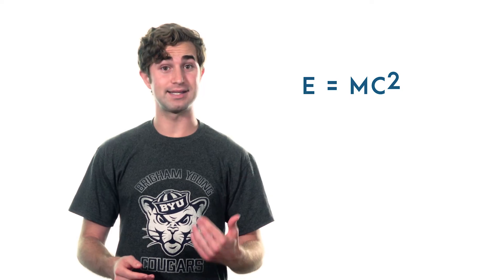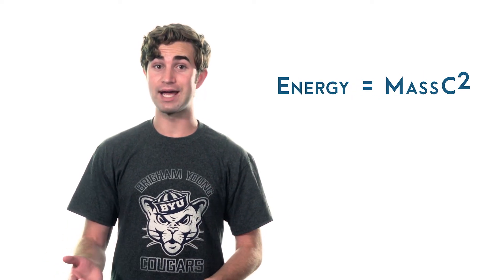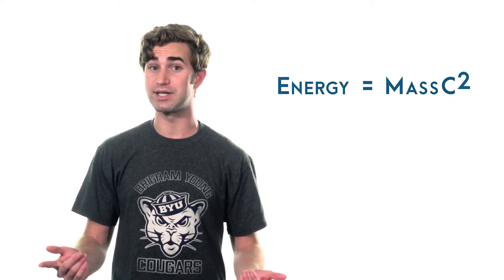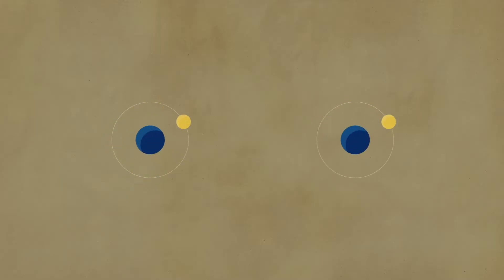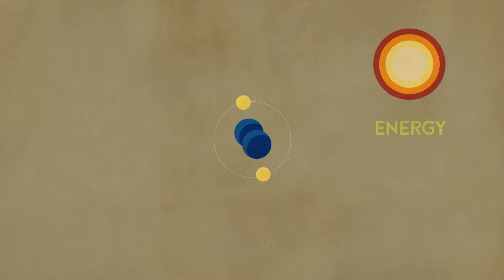How do nuclear power plants produce so much energy so fast? Einstein helped answer that question with his famous equation, E equals MC squared. This equation tells us that changes in an atom's mass create changes in energy. In a nuclear reaction, an atom's protons and neutrons lose mass, which means they also lose energy to their surroundings. This is kind of similar to a chemical reaction, which releases energy as we convert one chemical into another. But with nuclear reactions, energy is released as one element becomes another.